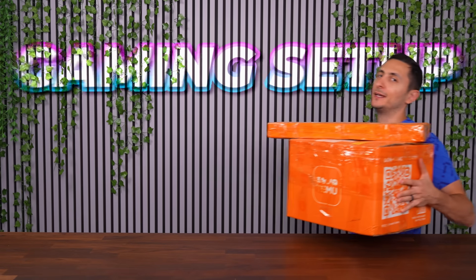Today I'll be building a gaming setup, but I can only buy the products from Temu. Is it going to be absolute trash? Am I going to get scammed? Or are they actually going to have pretty decent products? Find out in today's episode of Setup or Messed Up.